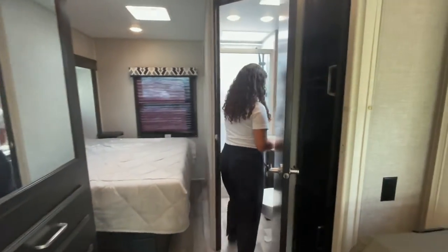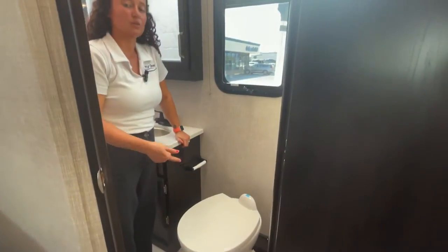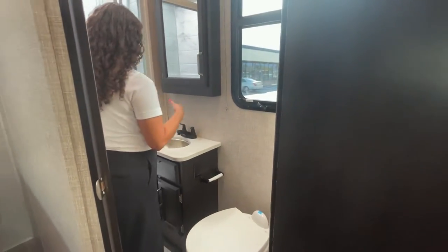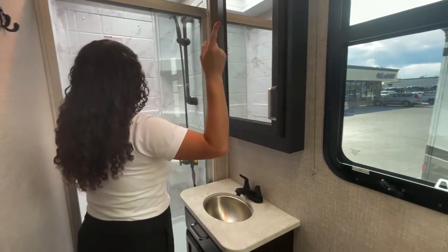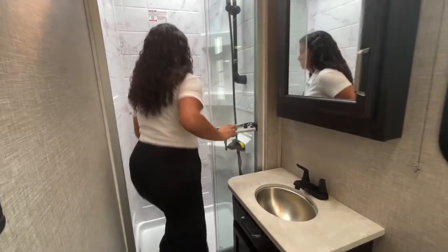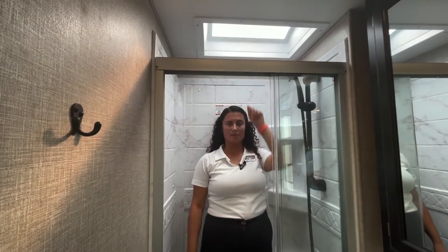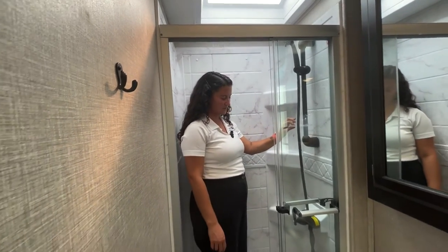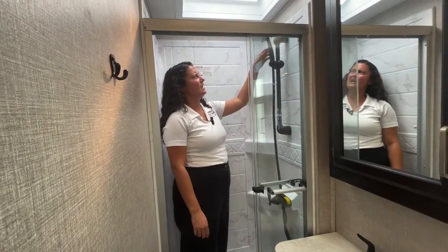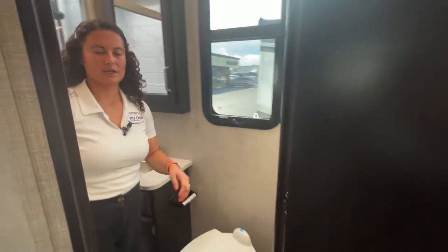Bathroom here. Against other brands, this has a porcelain toilet — that is huge. There's a stainless steel sink and a nice little medicine cabinet with a mirror. There's a vent fan, and stepping into the shower you've got a pretty good amount of head clearance with a skylight. There's a soap dispenser holder and a nice shower fixture — not plastic and tacky.